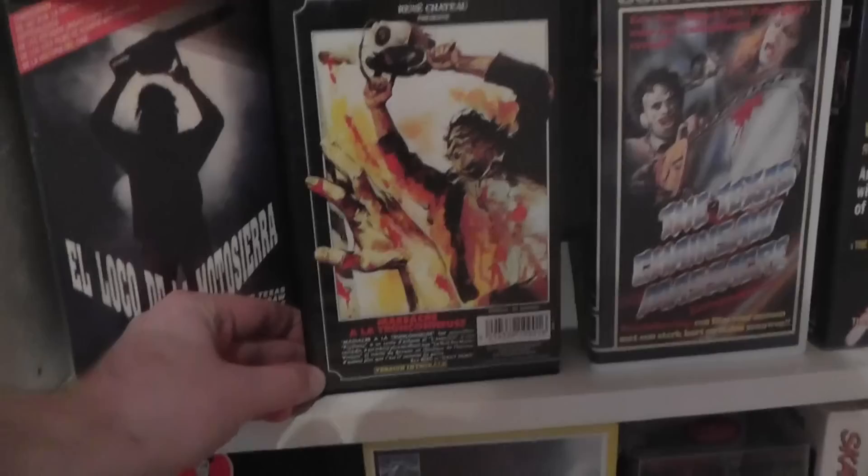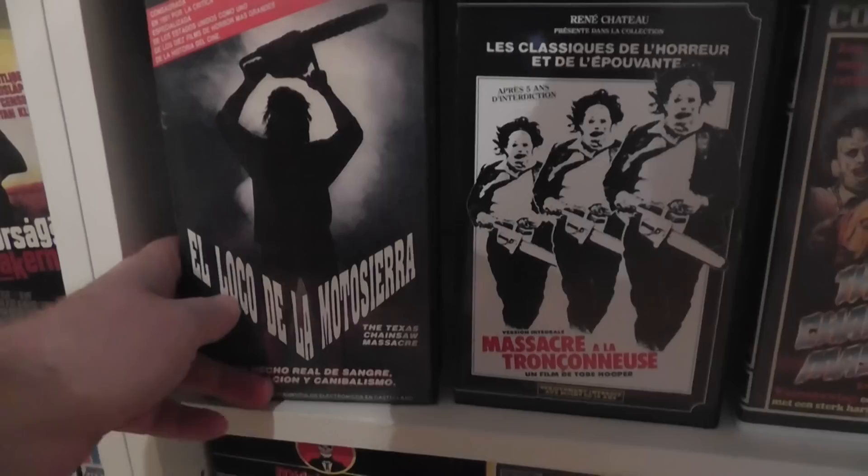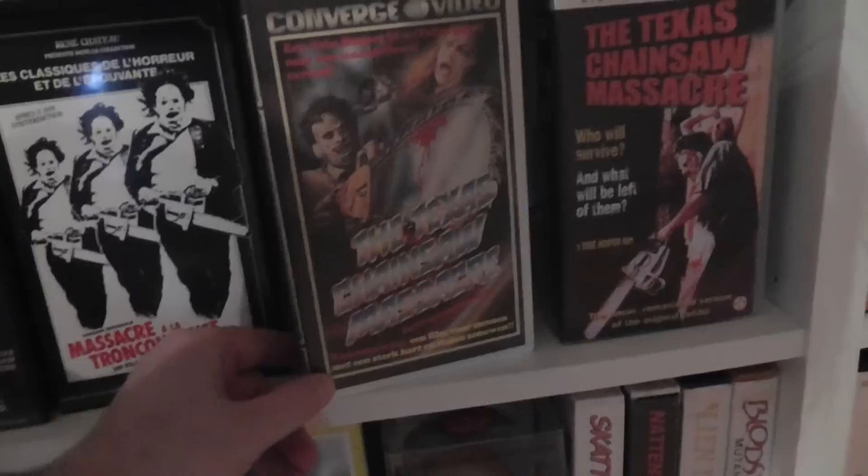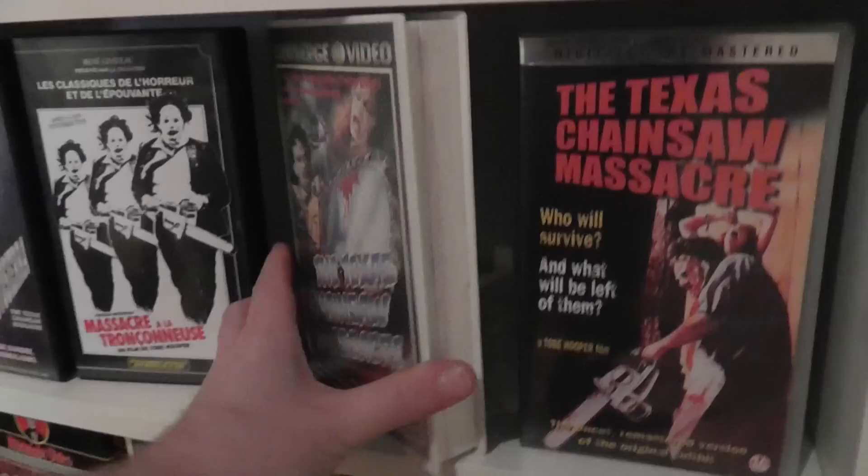Here is a French VHS tape which almost has like a dual cover — the back cover is basically just a lot of artwork and no real plot line and stuff, so kind of cool. Then we have a Dutch release from Converge Video, and this was one of the early releases which was completely uncut as I recall. Looks like that.